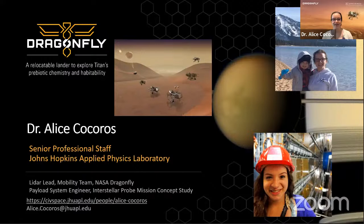Hi everyone, I'm Alice Korokos, a senior professional staff member at Johns Hopkins Applied Physics Laboratory. The main mission I'm working on is NASA's Dragonfly mission. Dragonfly is going to Saturn's moon Titan to look at prebiotic chemistry and habitability. It's really really cold there, so we won't be living there anytime soon, but it will give us an insight into what Earth might have looked like a very long time ago.